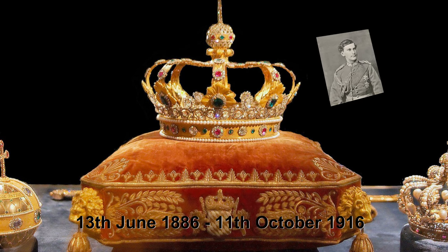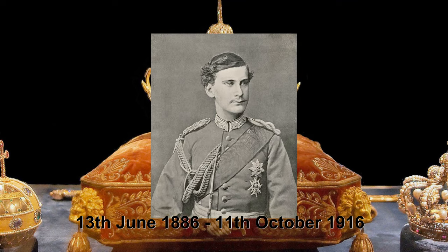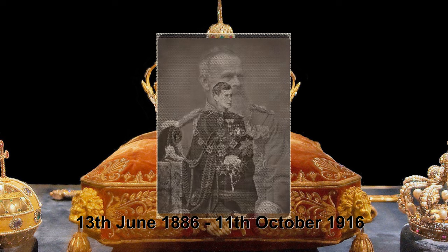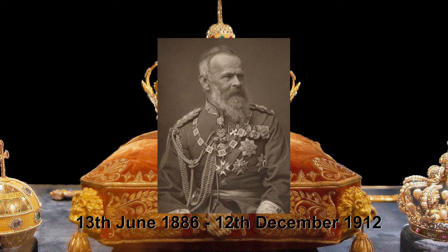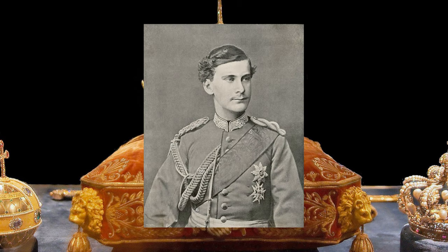Ludwig's brother Otto became his successor, but Otto's story is a sad one. Otto had several mental illnesses — it is suspected that he suffered from schizophrenia and syphilis. That is why he was never a reigning king, and his uncle Luitpold was appointed Prince Regent. Luitpold was quite popular among the people, therefore he got his statue. Otto didn't.